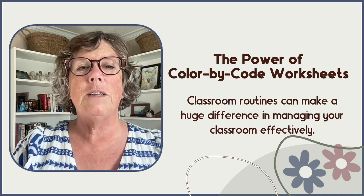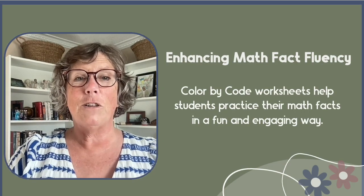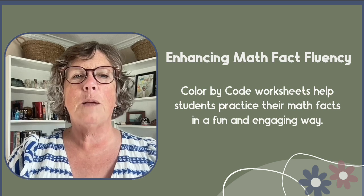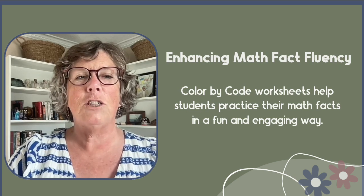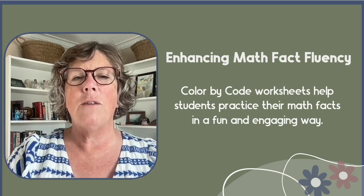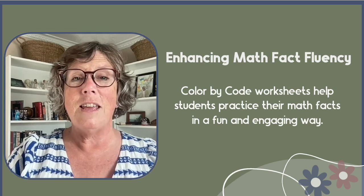First up, let's talk about math fact fluency. Color-by-code worksheets help students practice their math facts in a fun and engaging way. By solving problems and coloring the corresponding sections, students are able to repeatedly practice without it feeling repetitive or boring, and the repetition is key to memory work.